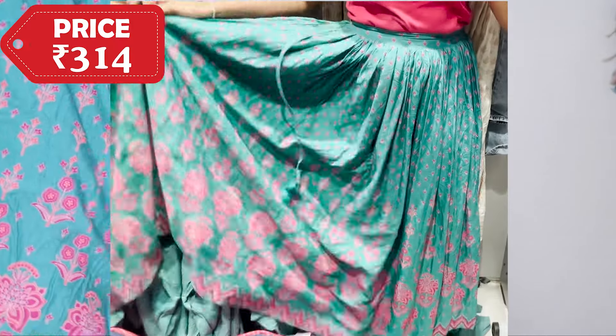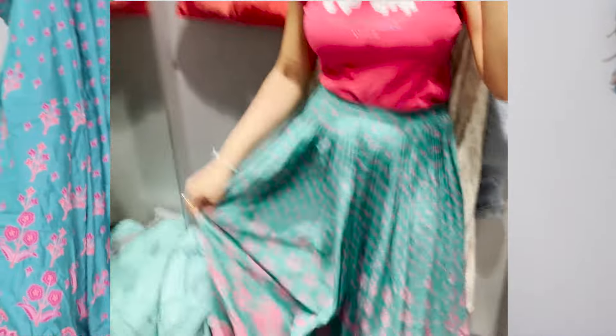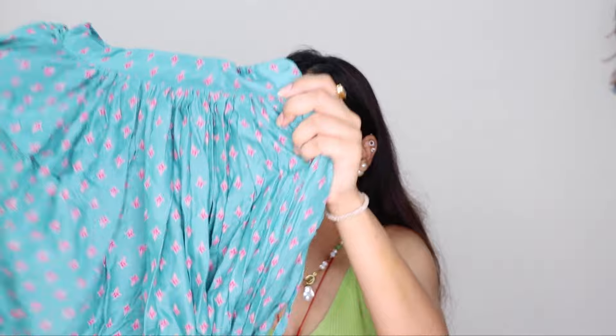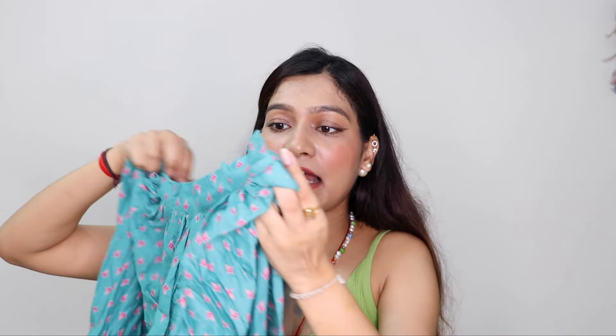The other skirt I bought is in a beautiful pink color with a flower print on it — also 70% off. The size was small but since it has elastic, it will fit well. It also has a string, tassels, and buttons on the side — very similar detailing. The color and print are both beautiful and Max's fabric is very good, though it does fade a bit over time. I really like this one as well.